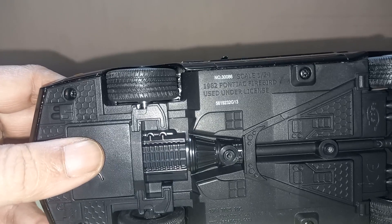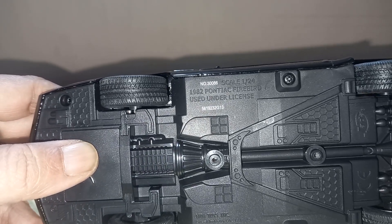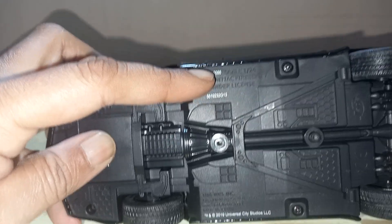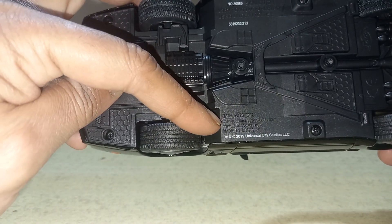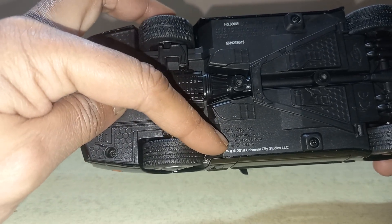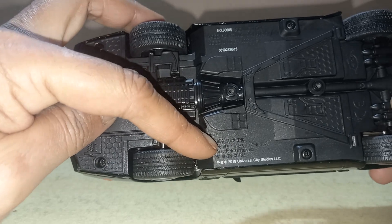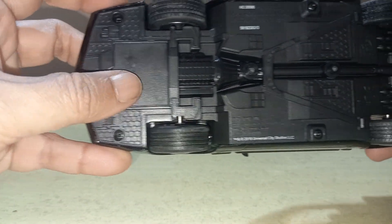As you can see on the underside, it's written '1982 Pontiac Firebird, used under license.' The scale is 1:24, manufactured by Jada Toys, made in China, and it is a registered trademark of Universal City Studios LLC — that means the creators of the Knight Rider movie.